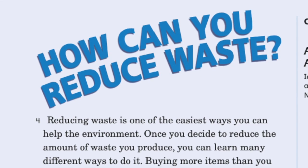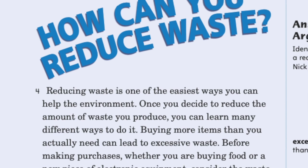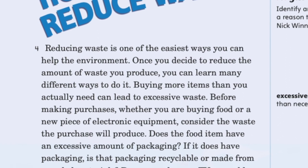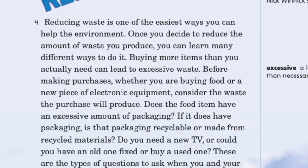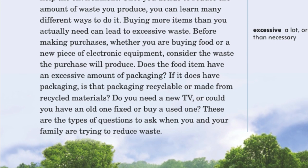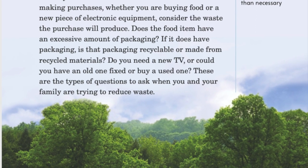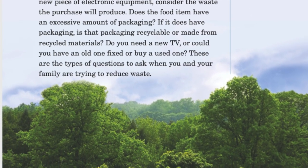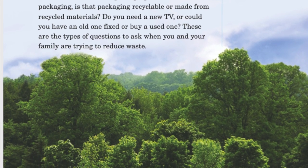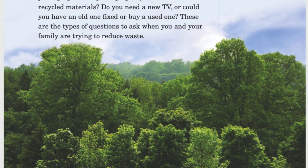Reducing waste is one of the easiest ways you can help the environment. Once you decide to reduce the amount of waste you produce, you can learn many different ways to do it. Buying more items than you actually need can lead to excessive waste. Before making purchases, whether buying food or a new piece of electronic equipment, consider the waste the purchase will produce. Does the food item have excessive packaging? Is the packaging recyclable or made from recycled materials? Do you need a new TV or could you have an old one fixed or buy a used one?